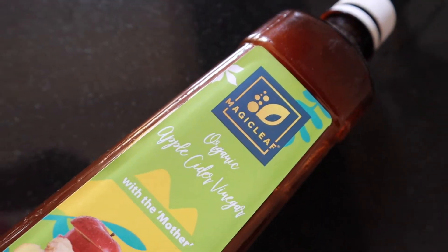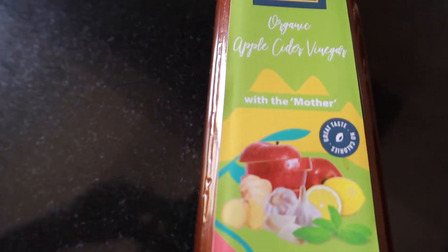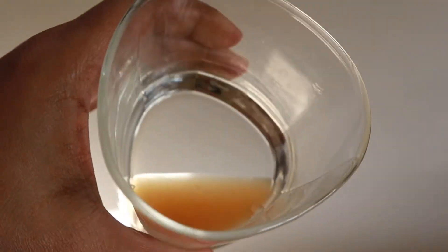I have tried apple cider vinegar by various brands many moons back, and I just could not continue consuming it because I did not like the taste. But a couple of months back, a brand called Magic Leaf contacted me and told me about their organic apple cider vinegar, and what made their product different from other brands in the market. That magic ingredient is the presence of stevia.